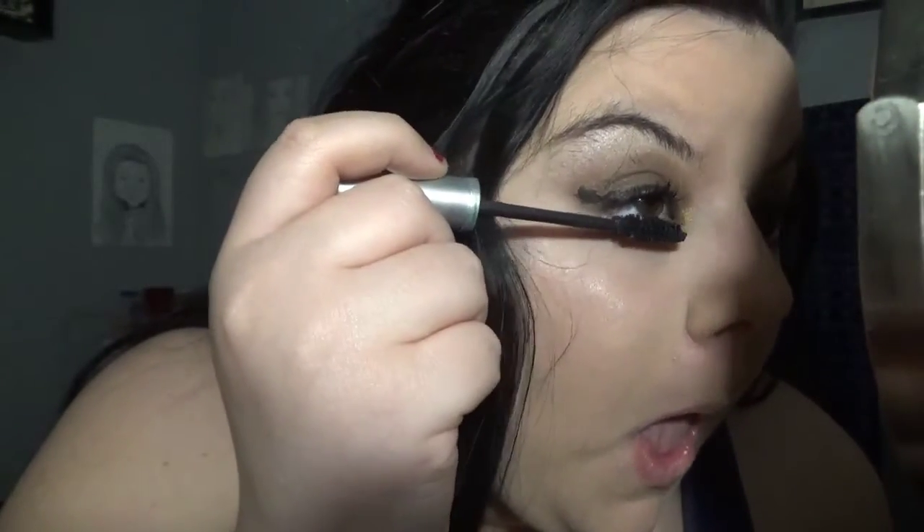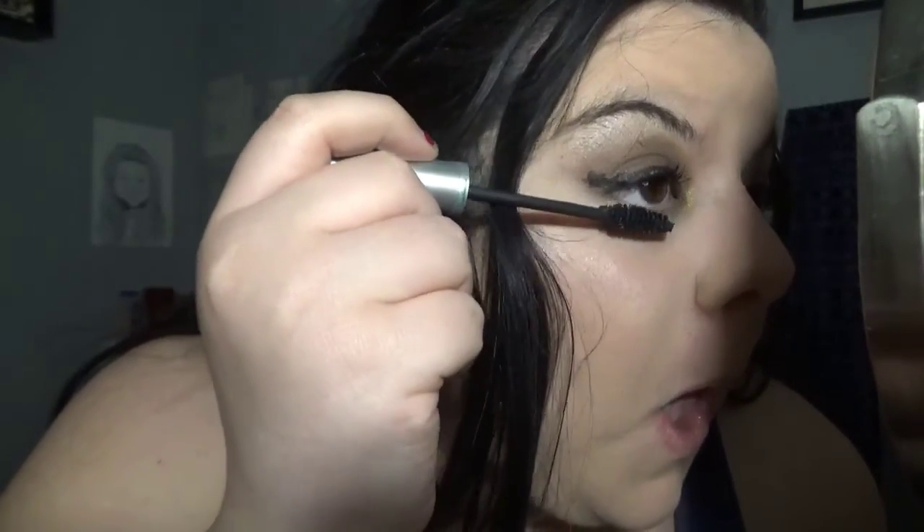You gotta be really careful because you can't get the mascara in your eye. Every girl's worst nightmare is getting mascara on your stuff.